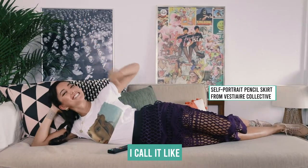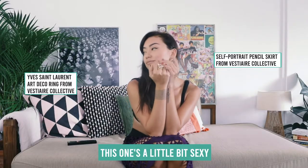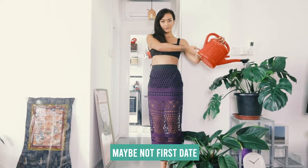The first look I call casual chic. This one's a little bit sexy, a little elegant — I'd wear this to dinner, maybe to a second date. Maybe not a first date.